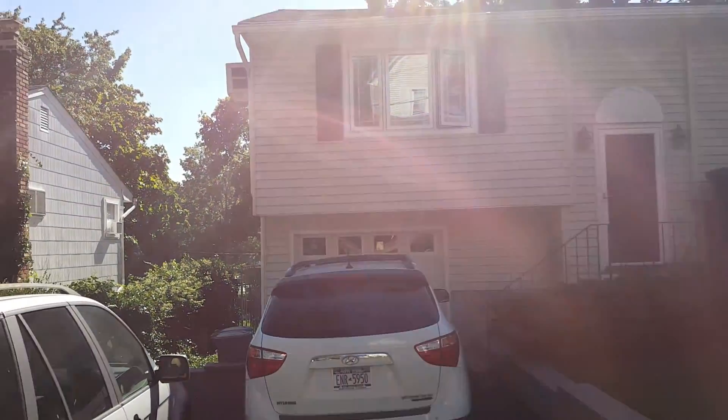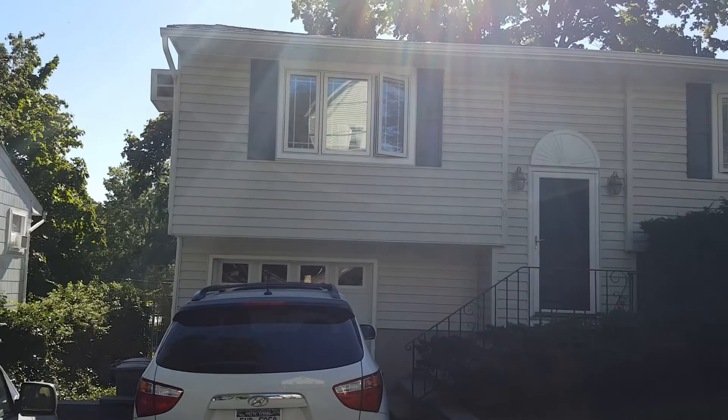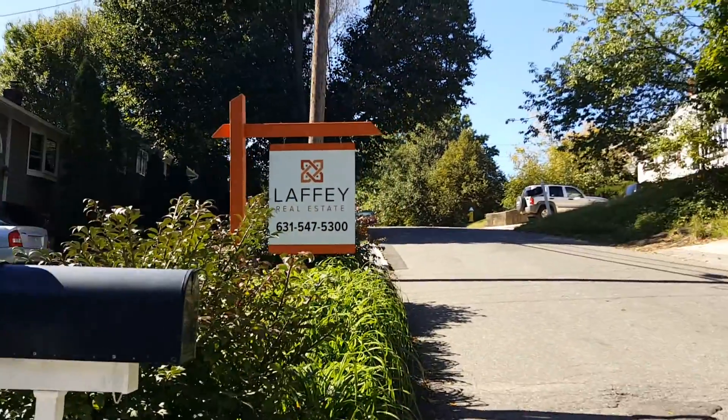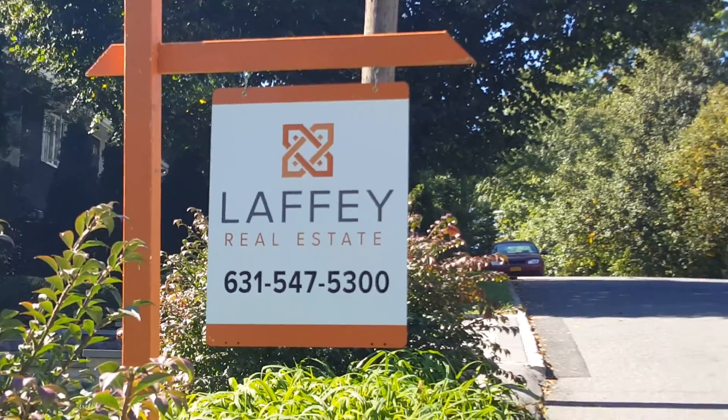We actually had a pretty busy afternoon here. From here, I'm heading over to the Huntington Fall Festival to get the tables set up with Laffy. Check out our new Laffy signs, by the way. How awesome is that? That's just very pretty. I love it.